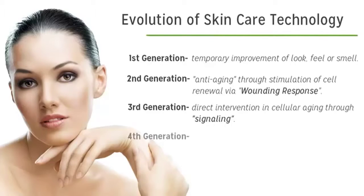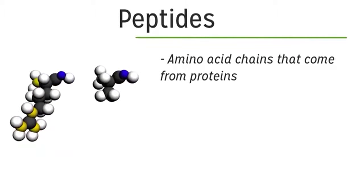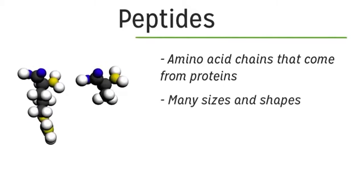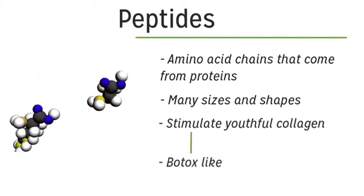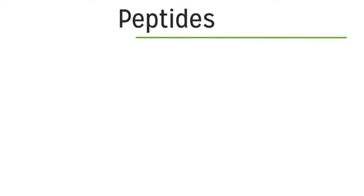That brings us to the fourth generation of skincare technology, with the discovery that peptide chains could more easily be absorbed into the skin and supply a variety of anti-aging signals to the working cells. Peptides are really small amino acid chains derived from proteins, and they can do everything from stimulating the creation of young collagen to acting like Botox by slowing down muscle contraction and allowing facial wrinkles to fill back in.